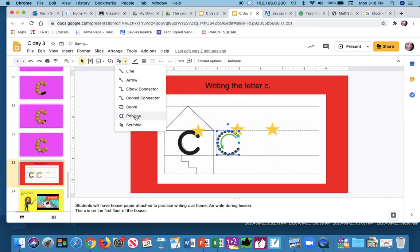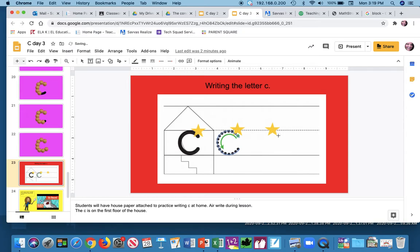Let's try it again. When we're writing it, I want to say C says K, so I get used to writing it and saying the sound. When we start learning how to spell words, we're already thinking that sound in our head. Watch me: C says K.